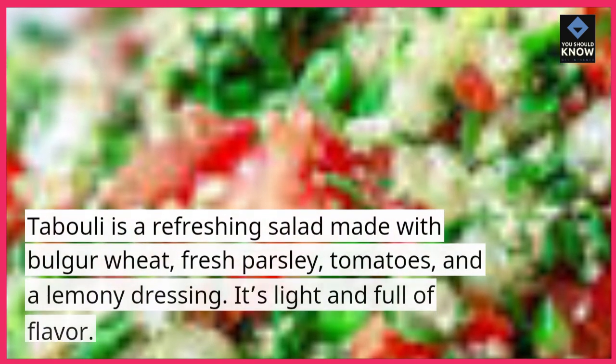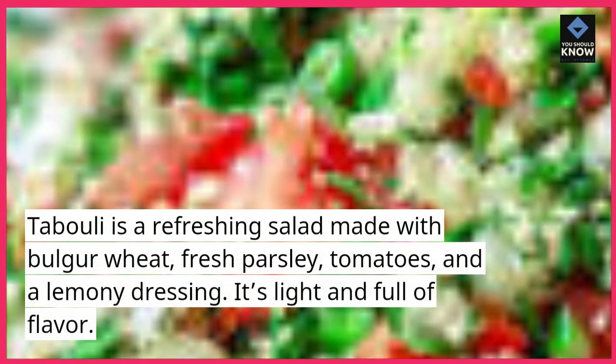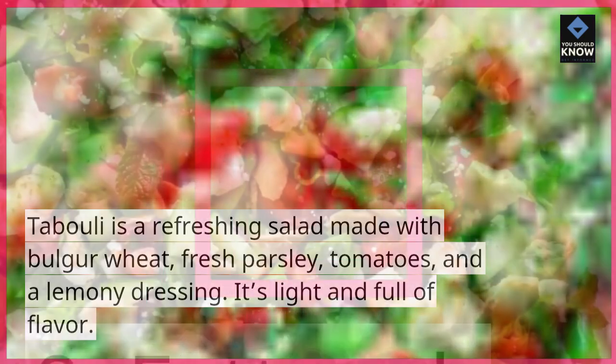Tabbouleh is a refreshing salad made with bulgur wheat, fresh parsley, tomatoes, and a lemony dressing. It's light and full of flavor.